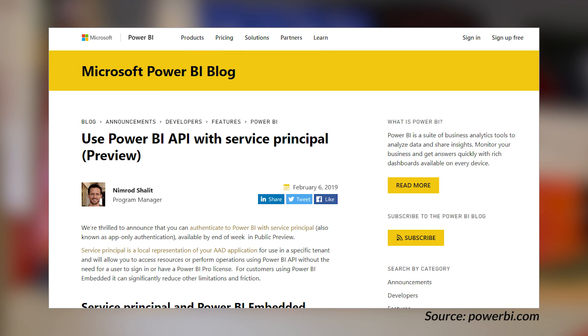There's an announcement for the use of service principals with the Power BI APIs. This means you don't actually have to use a real user account to interact with the Power BI service from an API perspective. The big win here is for Power BI embedded — instead of using a master account with a Power BI Pro license assigned to it, you can create an app registration inside Azure Active Directory, assign the right permissions, enable it through the admin portal for certain groups, and then use that service principal for your embedded application.